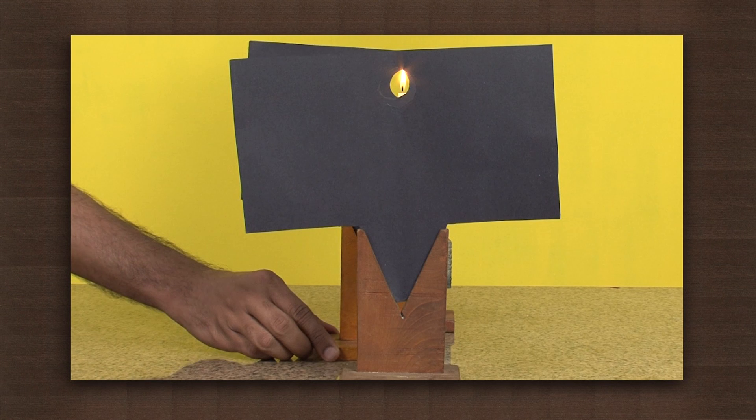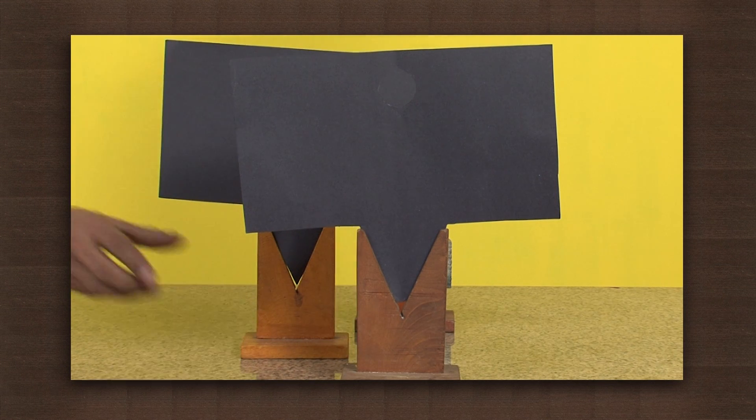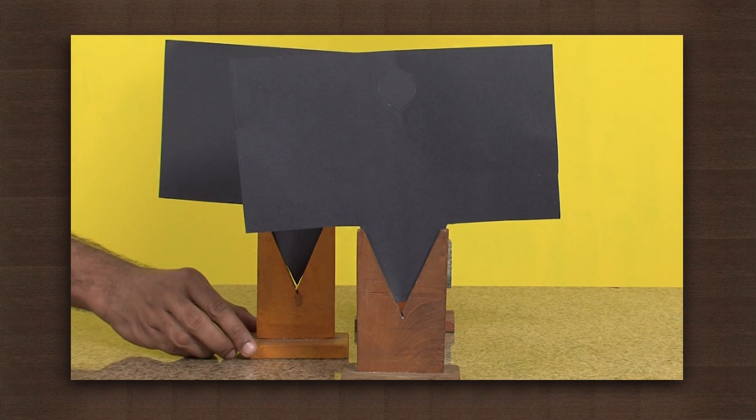Try moving one of the cardboard pieces to one side of the light, like this. The path of light will be interrupted and you won't be able to see the candle.